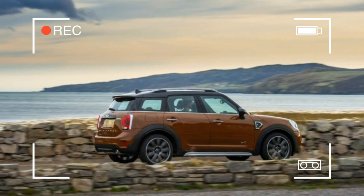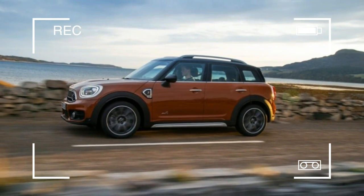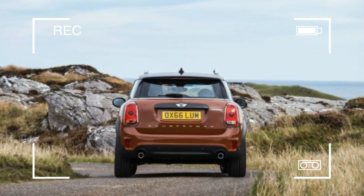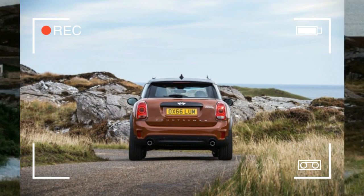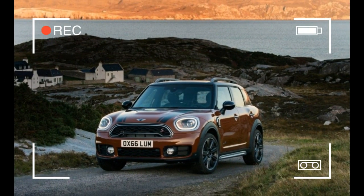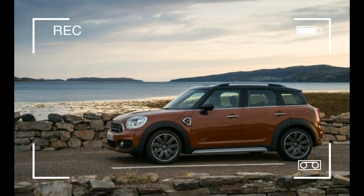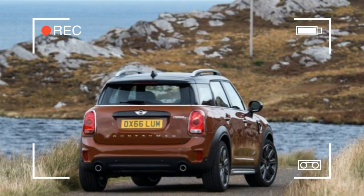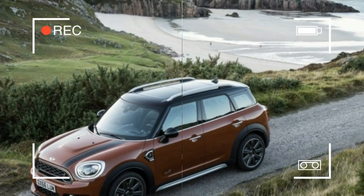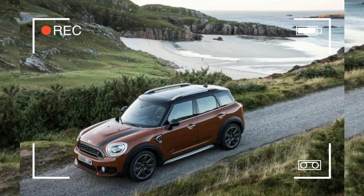The new Countryman retains the plastic wheel arch cladding that automotive designers use as visual shorthand for all great SUVs, though its modest ground clearance precludes anything but the most gentle off-road use. Under the surface, much changes. This Countryman follows the rest of the Mini clan by switching to BMW's new front-wheel drive architecture, specifically the UKL2 platform that also underpins the BMW X1, which is this Mini's more straight-laced cousin.